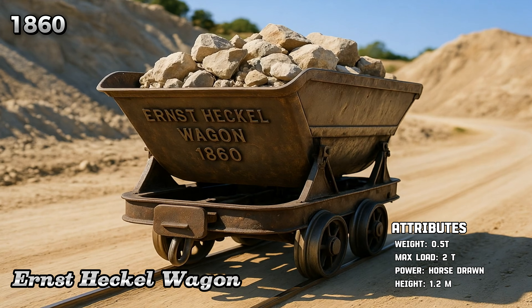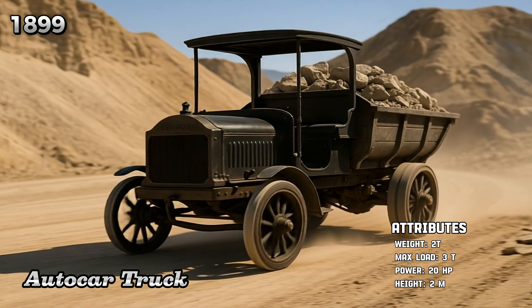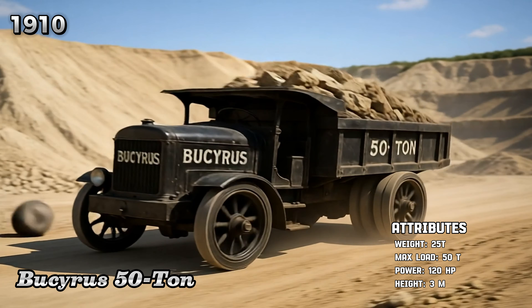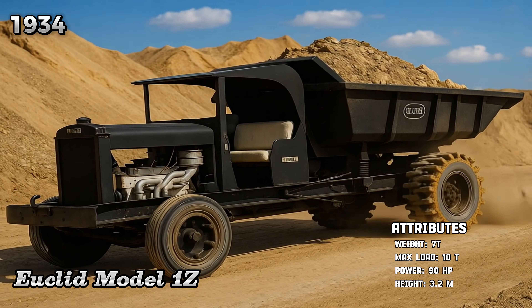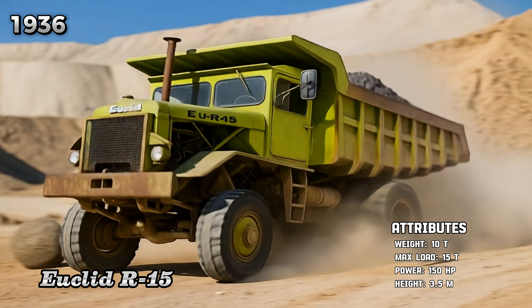Ernst Heckel wagon, autocar truck, Bucyrus 50 ton, Euclid Model 1Z, Euclid R-15.